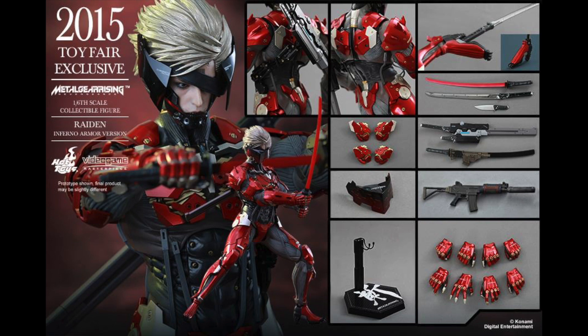Both are available through Sideshow Collectibles — link is in the description. So what do you big kids think? Are you excited for the Infernal Armor Raiden from Metal Gear Rising? Do you love it?